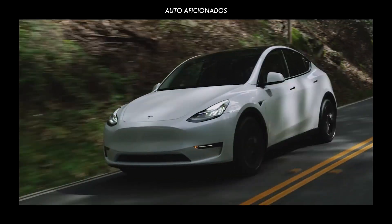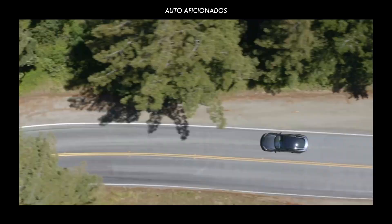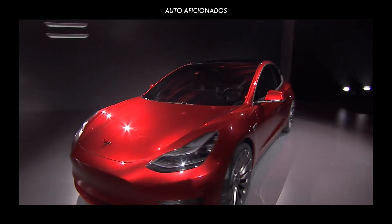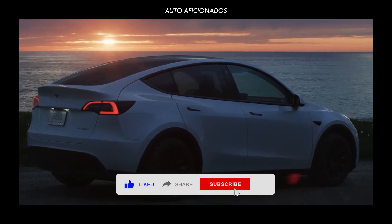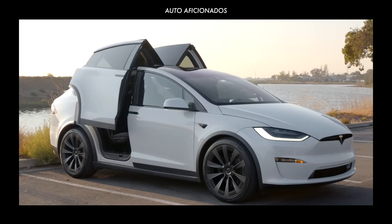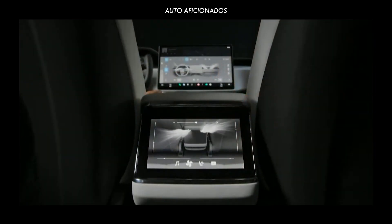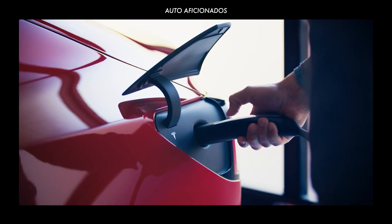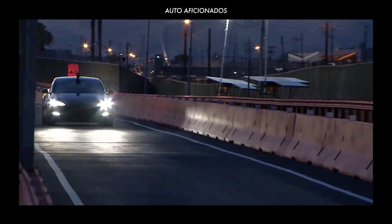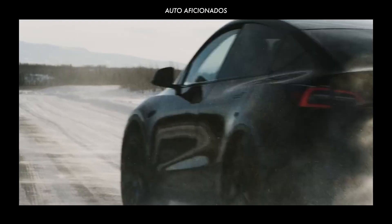In this episode we'll look into the latest Tesla models on the market, showing performance numbers, technical specifications, and current prices. Be sure to check our number one spot at the end of the list. Tesla is known for their pursuit of electrification and the development of performance electric vehicles, having paved the way for the commercialization of all-electric vehicles since the release of the 2008 Tesla Roadster. You're watching Auto Aficionados.